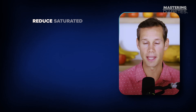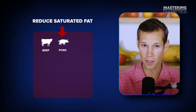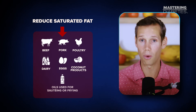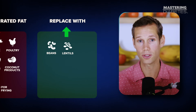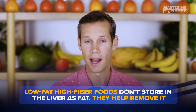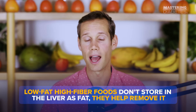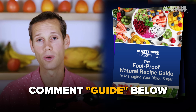So here's what to do. Begin reducing saturated fat intake by lowering beef, pork, poultry, dairy, eggs, coconut products, and oils used for sautéing or frying. Replace those foods with beans, lentils, greens, fruit, whole grains, and vegetables. Low-fat, high-fiber foods don't store in the liver as fat — they help remove it. And if you want low-saturated fat recipes to help reverse fatty liver, comment 'guide' below and we'll send you our favorites.